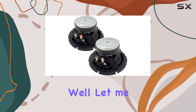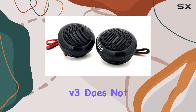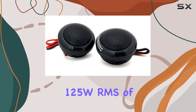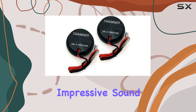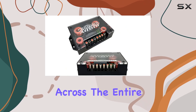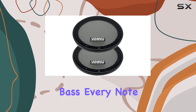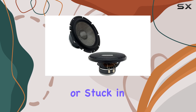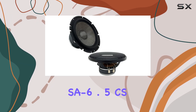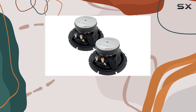But what about performance? Well, the SA 6.5 CS V3 does not disappoint. With 125W RMS of power handling, this speaker system delivers impressive sound reproduction across the entire frequency spectrum. From crystal clear vocals to thunderous bass, every note is delivered with precision and clarity. Whether you're cruising down the highway or stuck in traffic, the Sundown Audio SA 6.5 CS V3 transforms your car into a concert hall on wheels.